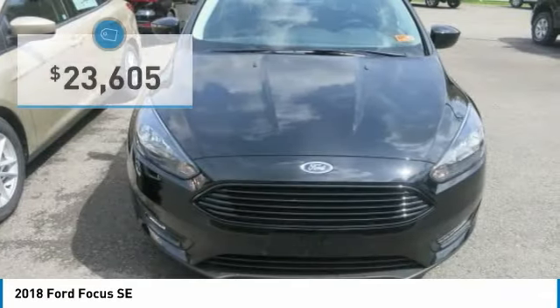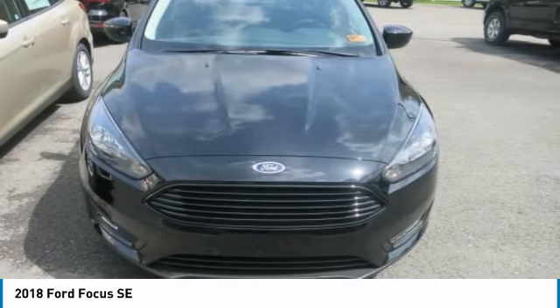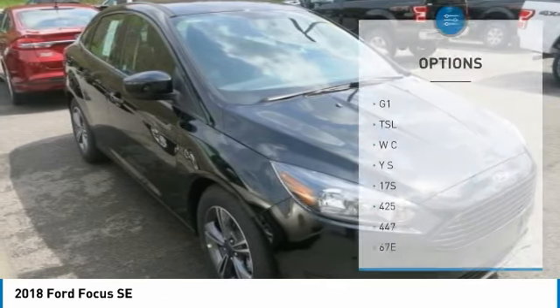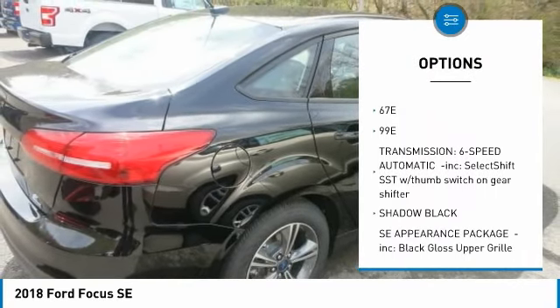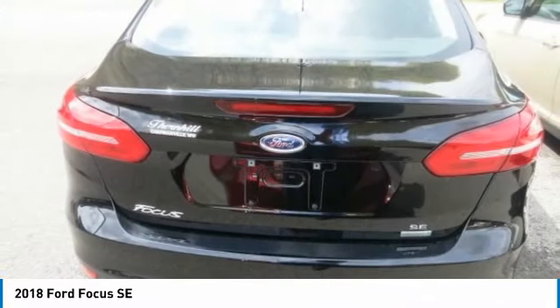If there's one word that sums up the Focus driving experience, it would be fun. For starters, you have four powertrains to choose from. And speaking of curves, standard torque vectoring control and electric power-assisted steering let you get the most out of them. Torque vectoring control is designed to help the front wheels grip and steer better while cornering or driving in slippery conditions.